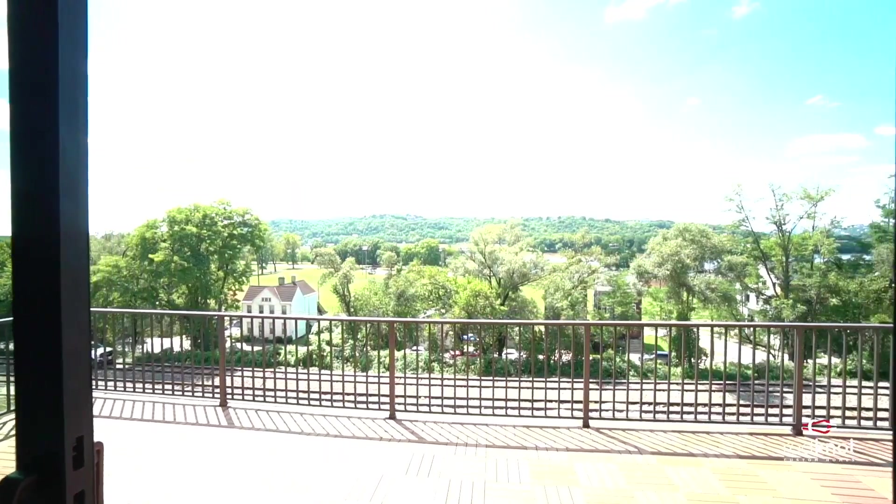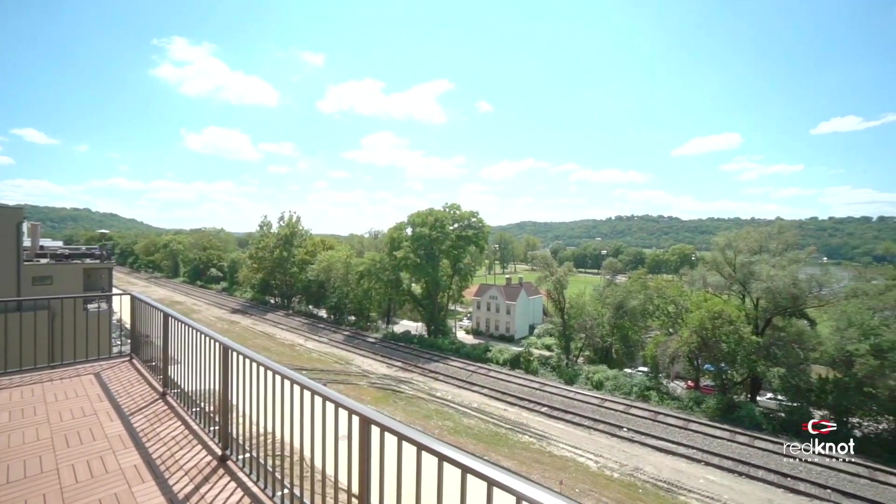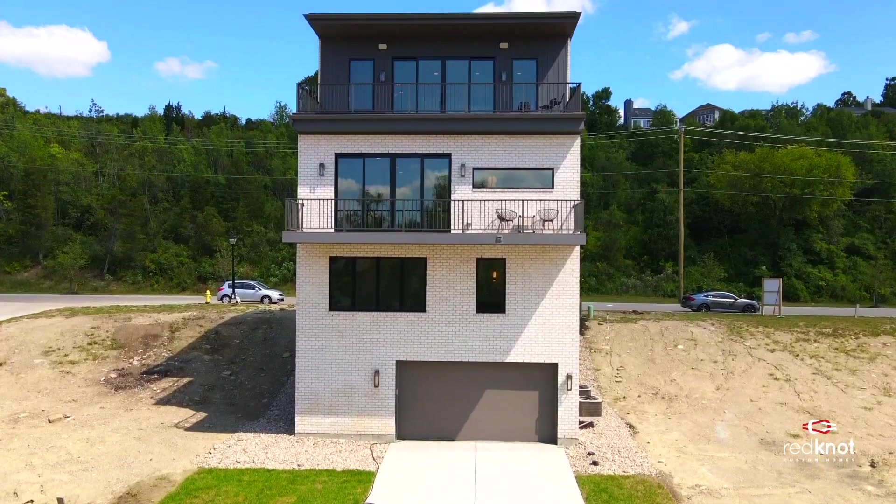Finally, outside the sliding glass door is a large rooftop deck, which is perfect for entertaining guests with a breathtaking view.